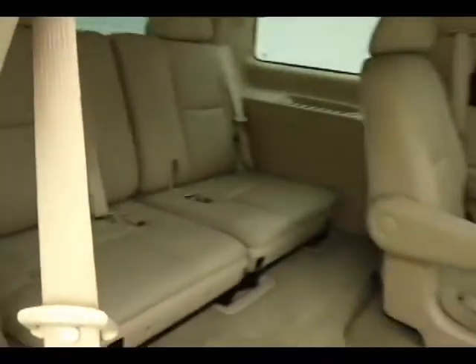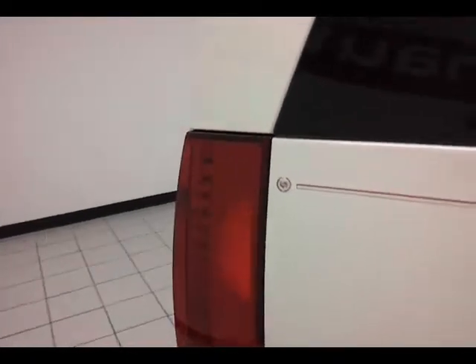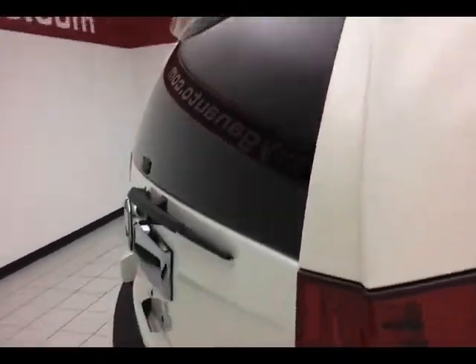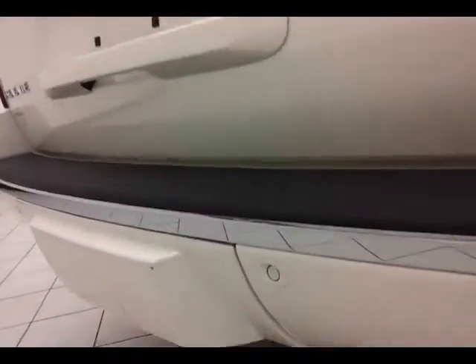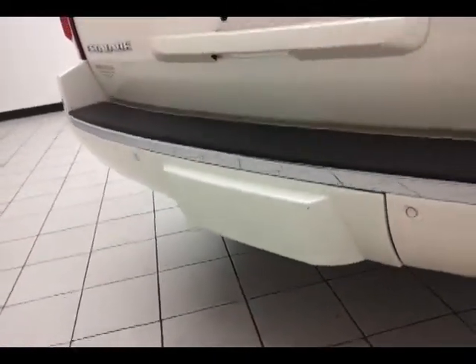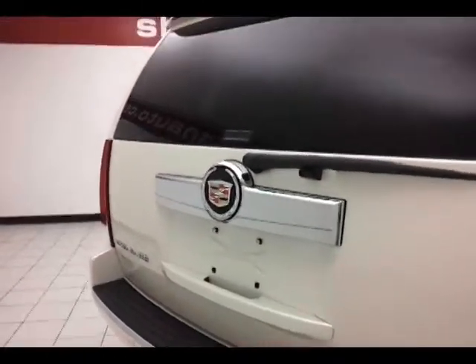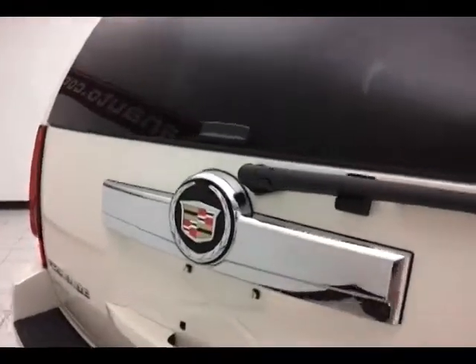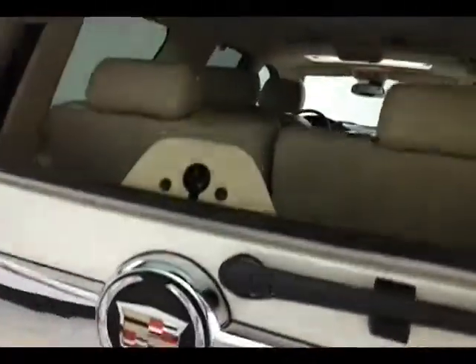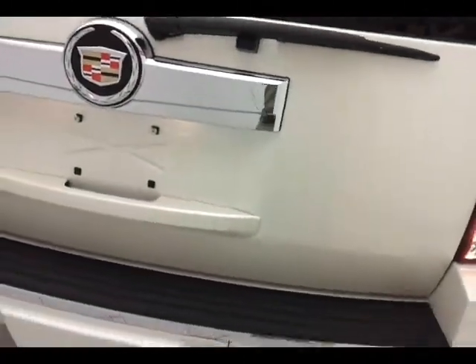Rear wiper, washer, and defrost. Backup sensors and a factory hitch and wiring behind the cover, giving it a very clean look. You can open just the glass to drop smaller items in, or the entire lift gate — it's a power lift gate for your convenience.